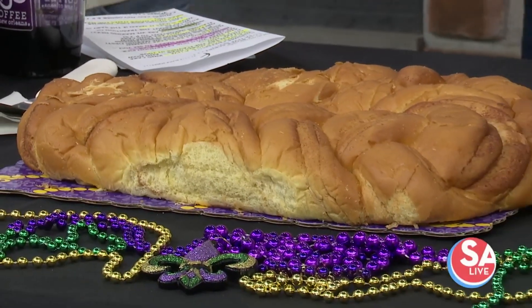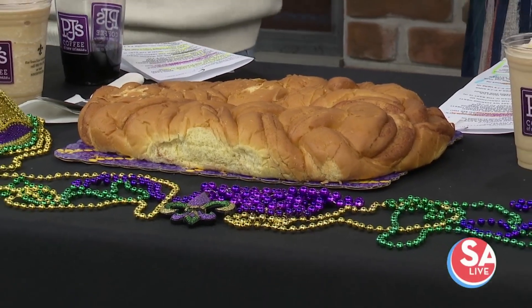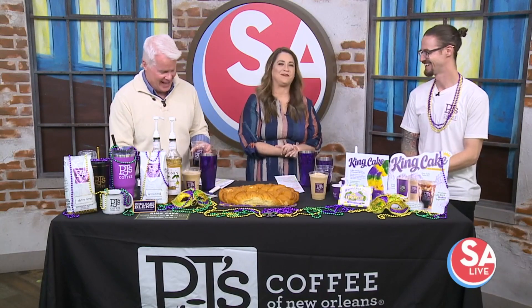Welcome back to NSA Lab. King Cake is a staple of Mardi Gras, and now you can try the flavors in your coffee as well. Here with our afternoon pick-me-up, and not a second too late, is Kyle Dola with PJ's Coffee. We are so happy to see you. Nice to be back.